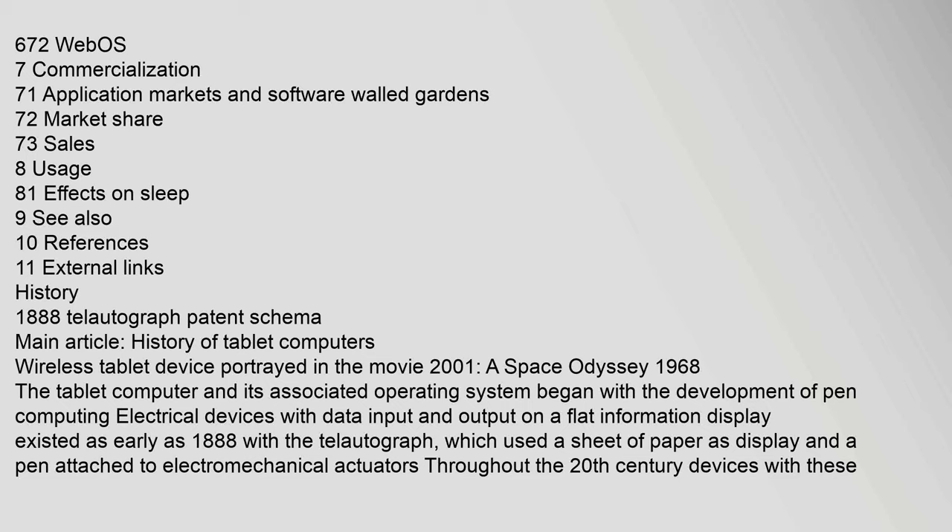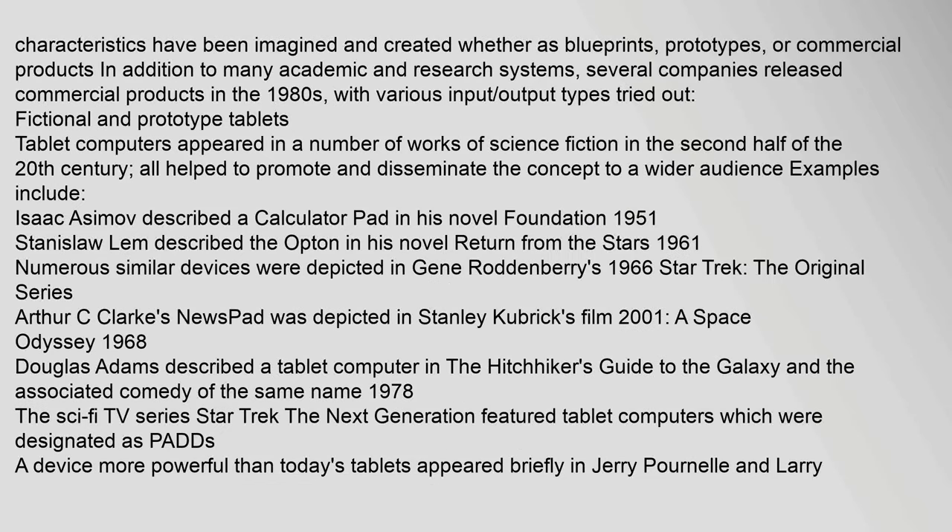The tablet computer and its associated operating system began with the development of pen computing. Electrical devices with data input and output on a flat information display existed as early as 1888 with the telautograph, which used a sheet of paper as display and a pen attached to electromechanical actuators. Throughout the 20th century, devices with these characteristics have been imagined and created, whether as blueprints, prototypes, or commercial products.